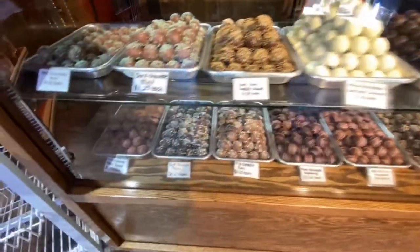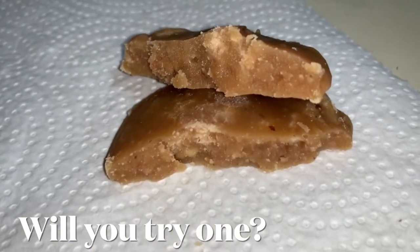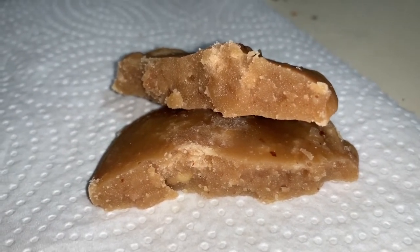There's so much here to try. You definitely have to grab a praline and let me know what you think about them.